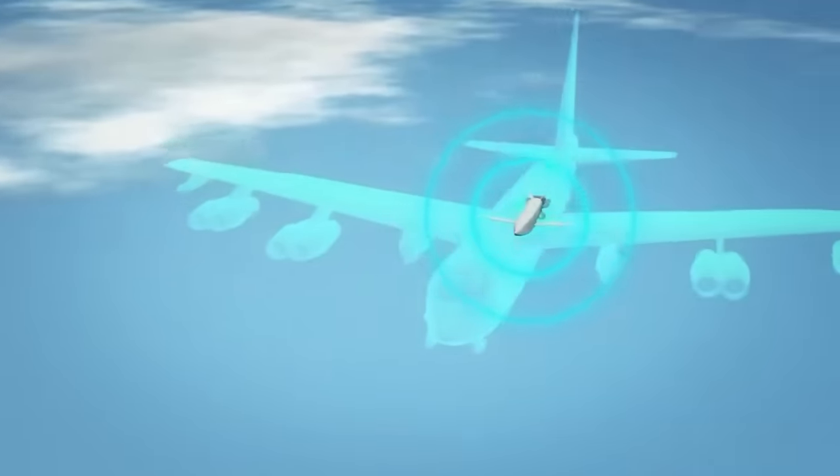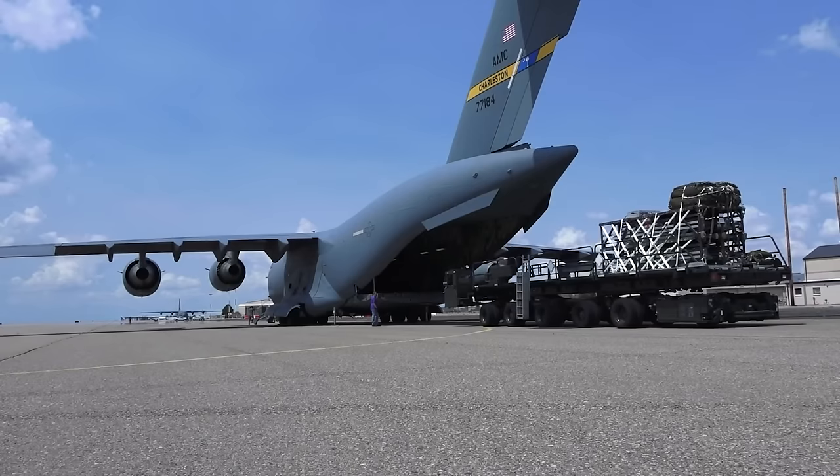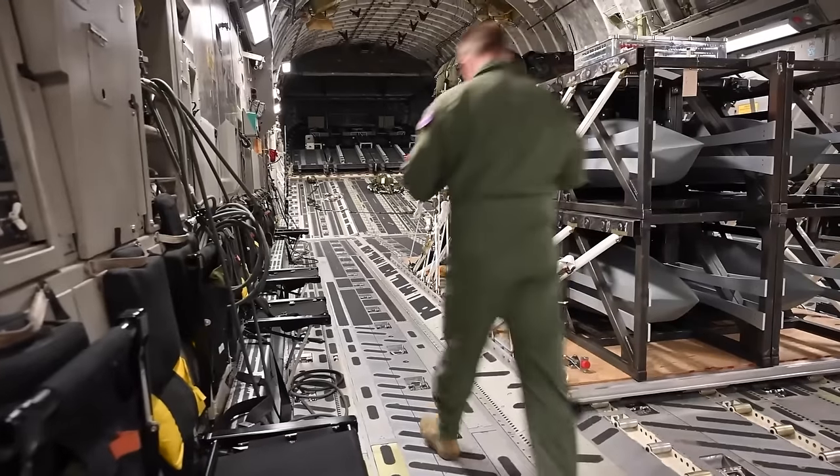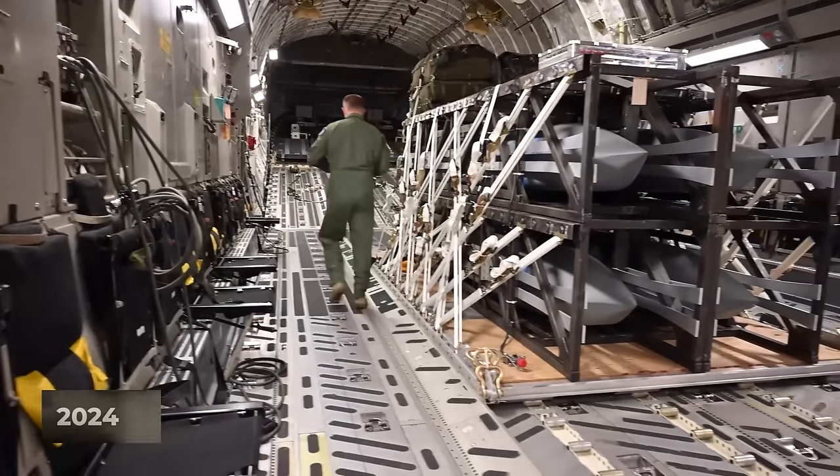The future holds even greater promise, with the impending introduction of the JASM-XR missiles boasting extended ranges set to redefine the battlefield in 2024.